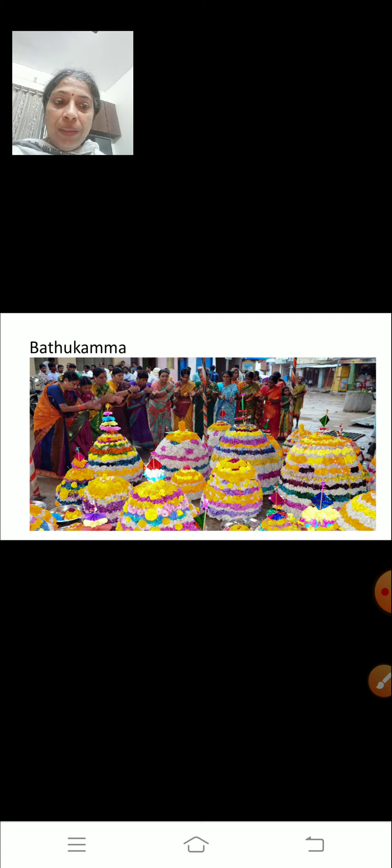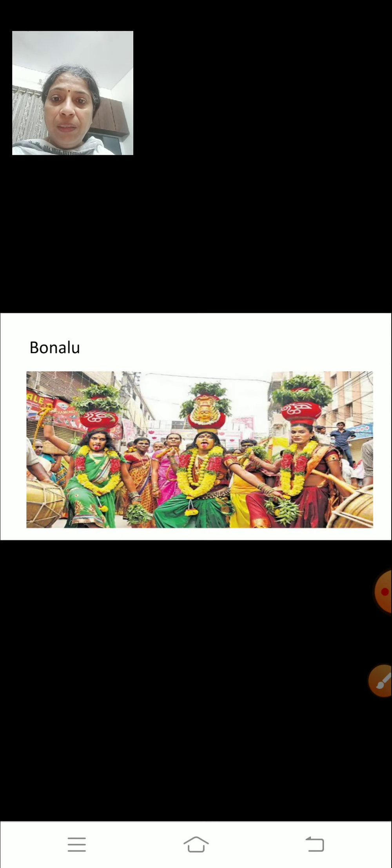Batukamma is a colourful floral festival of Telangana, celebrated by women with flowers that grow exclusively in each region. This festival is a symbol of Telangana's cultural identity. Bonalu is a Hindu festival where goddess Mahakali is worshipped. It is an annual festival celebrated in the twin cities of Hyderabad, Secunderabad and other parts of Telangana.